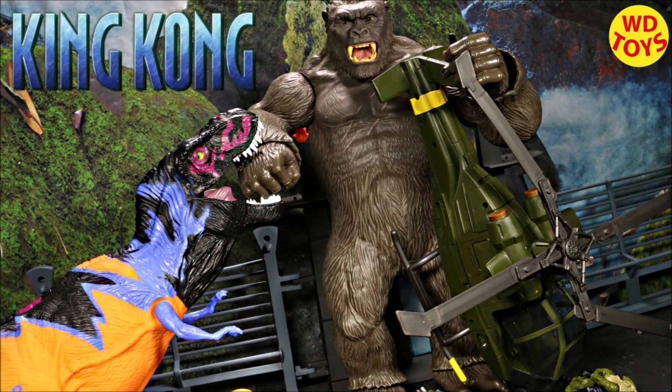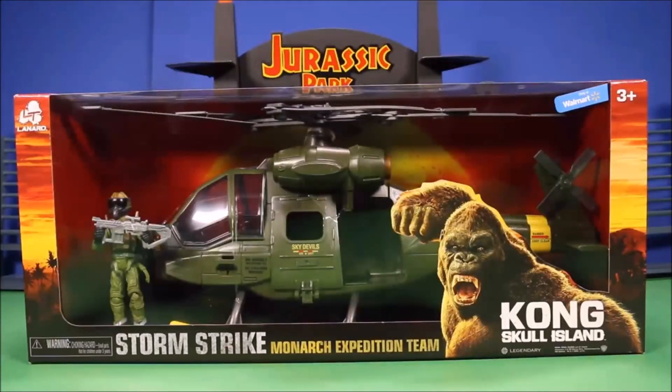It's King Kong vs. T-Rex in Skull Island. We're going to unbox the King Kong Skull Island Stormstrike Monarch Expedition Team.